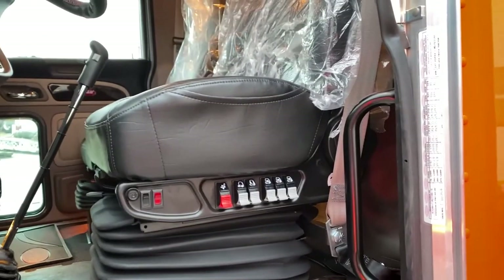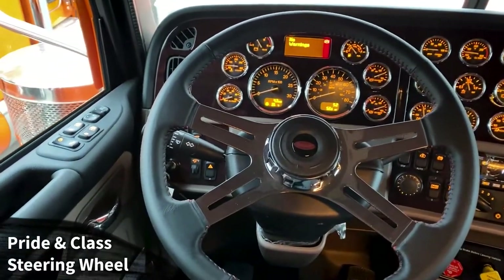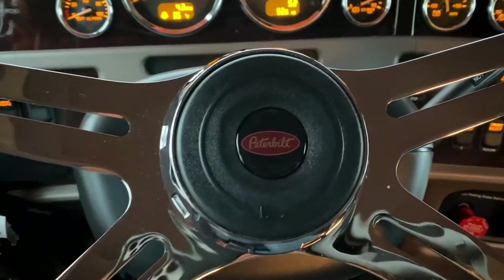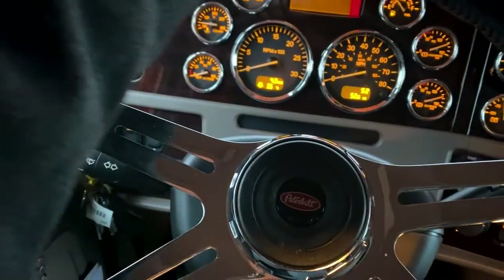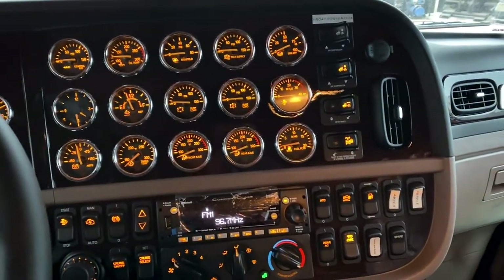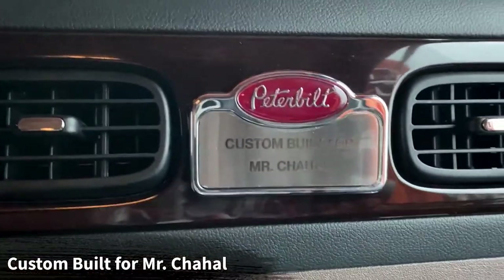Manny went with the Peterbilt premium leather Ultra Ride seats to give him the swing-back armrests. He's got 52 miles on the ticker, so he will be the first person to sneeze in it. One thing I really like is we went with the Pride in Class steering wheel on this truck — love the classic look with the horn button. It took us a while to get this from Packard Parts but man it was worth the wait. The grip is really nice, with little finger notches along the back. We went with all gauges on the bead panel for that classic old-school look. This truck was custom-built for Mr. Chahal — congratulations!